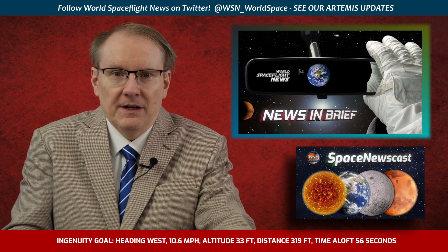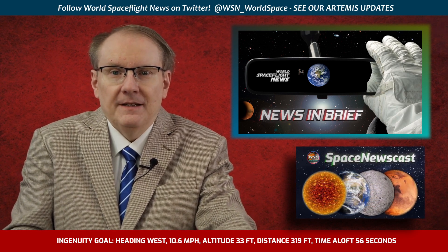A brand new rocket from ABL Space, the RS-1, could make its debut launch on Saturday from the Alaska Pacific Spaceport Complex. And keeping the weekend busy, Firefly Aerospace's Alpha test rocket could lift off around 6 p.m. Eastern on Sunday from Vandenberg Space Force Base.